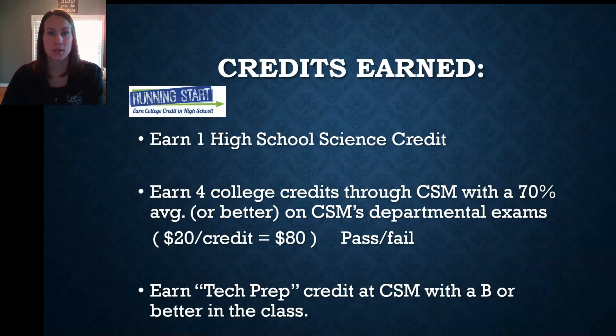You can earn one high school credit upon successful completion of the course for science and also have the opportunity to earn up to four transcripted credits from CSM. There's a one-time exam fee of $80, which boils down to about $20 per credit. Students have to pass the midterm and final with a combined average of 70% or better. There's also the opportunity to earn tech prep credits at CSM with a final grade of a B or better in the course.